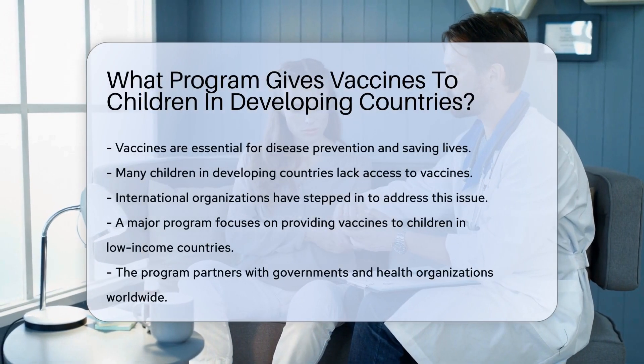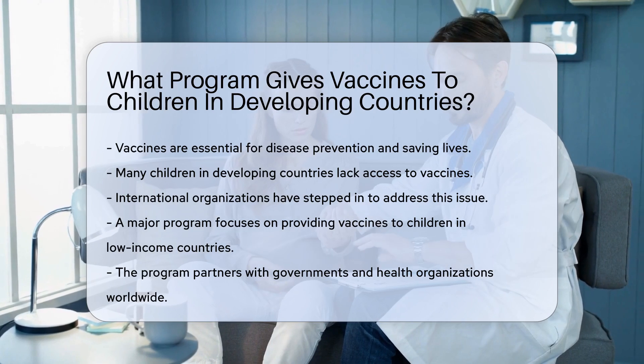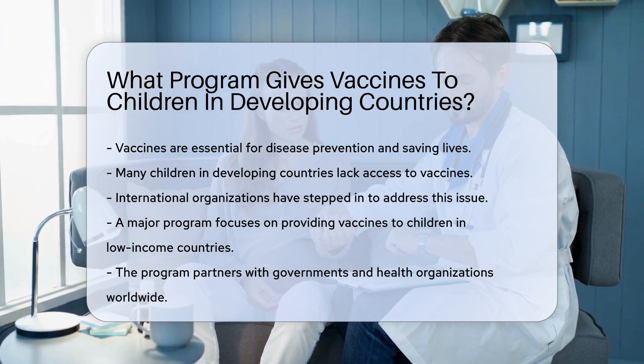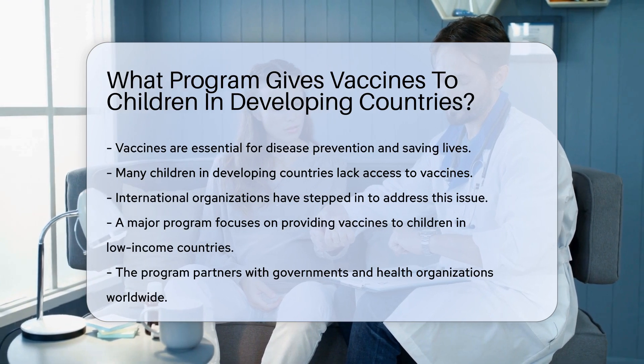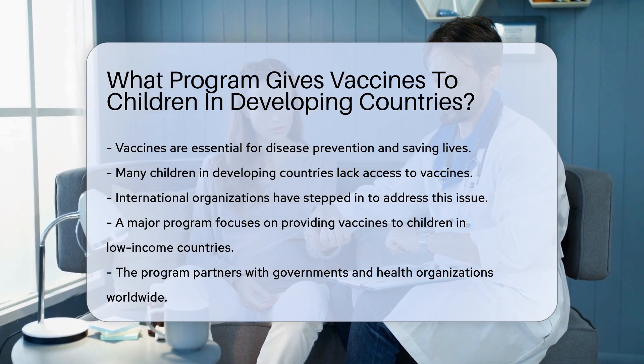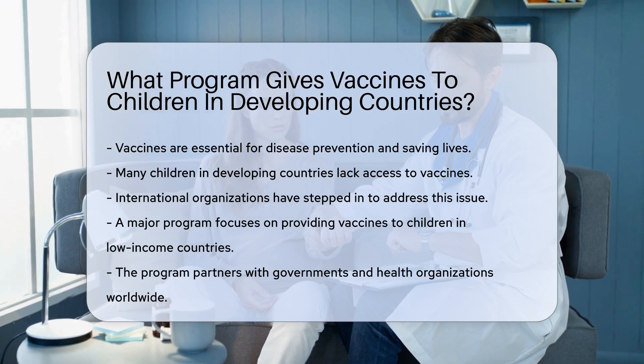Vaccines are crucial for preventing diseases and saving lives. Many children in developing countries lack access to these life-saving vaccines. International organizations have stepped in to address this issue. One major program focuses on providing vaccines to children in low-income countries.